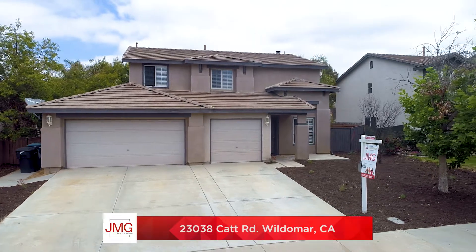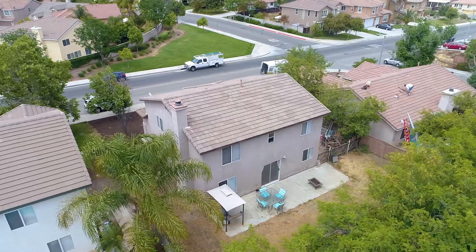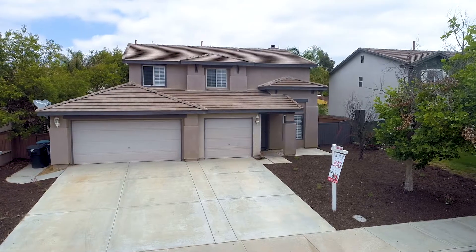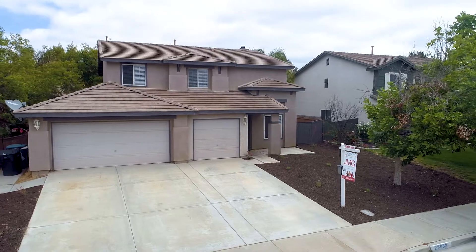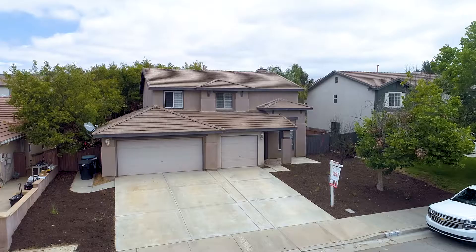Welcome to Cat Road in Wildomar, California. This beautiful two-story home features three bedrooms plus a loft, two and a half bathrooms, 1,983 square feet, no HOA, low taxes, and is listed at just $395,000.